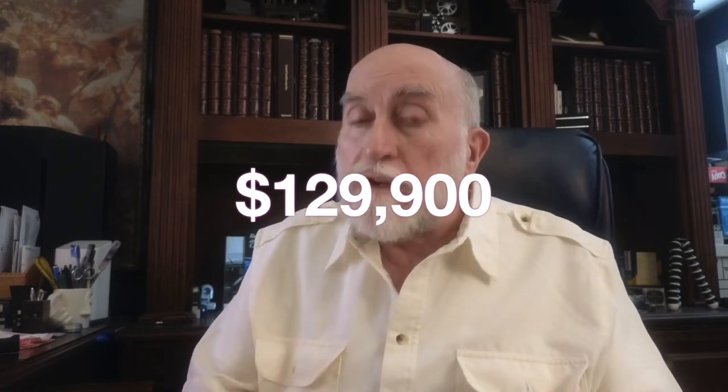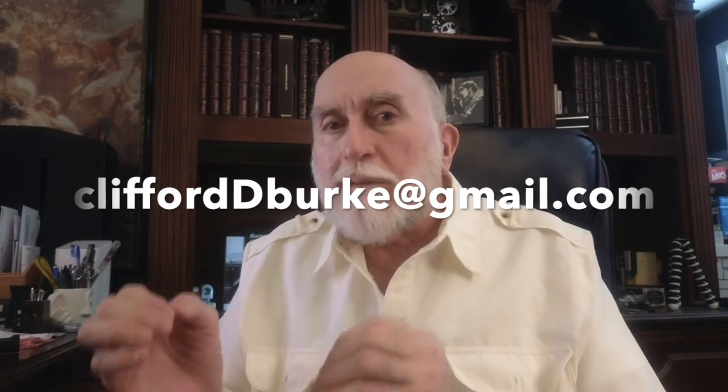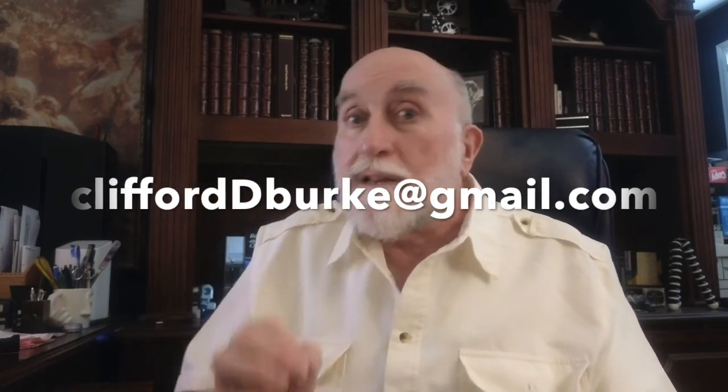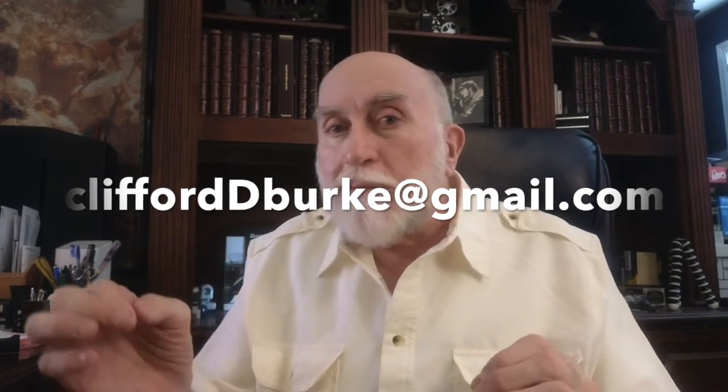If you are interested, please send me an email. My email address is my name with my middle initial: CliffordDBurke at gmail.com. Don't forget the middle initial — it's CliffordDBurke at gmail.com.